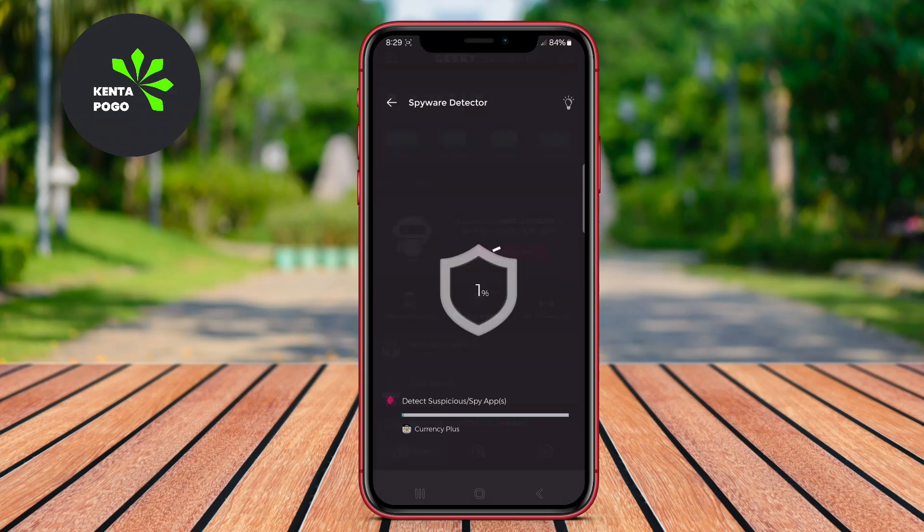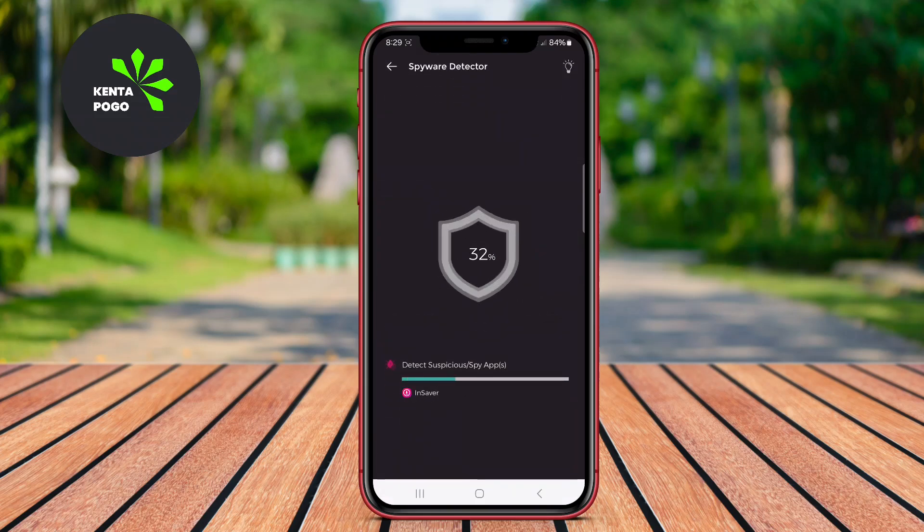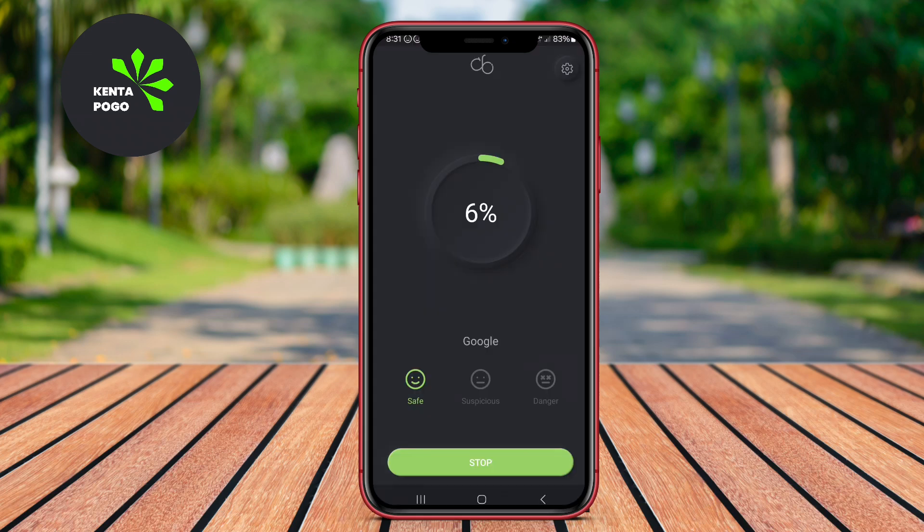In today's video, we'll be diving into the world of Android security by exploring the top three anti-spyware applications that can help protect your device from potential threats. Let's get started and find out which apps can effectively safeguard your privacy.